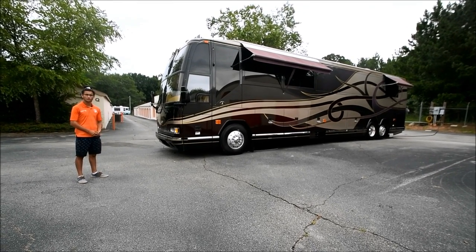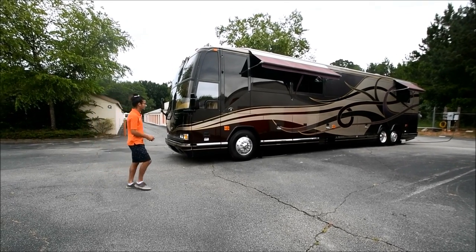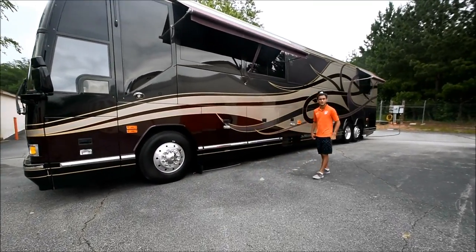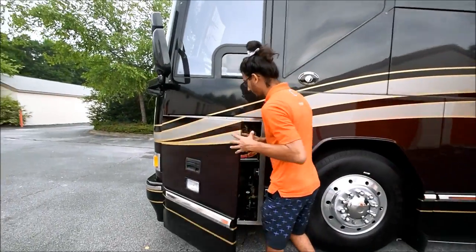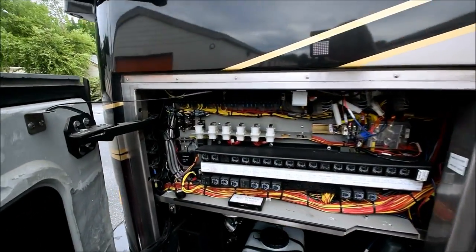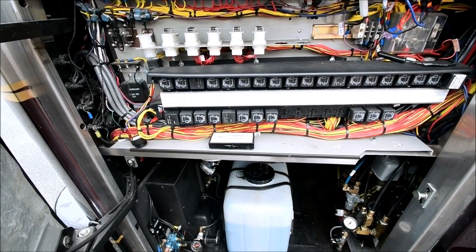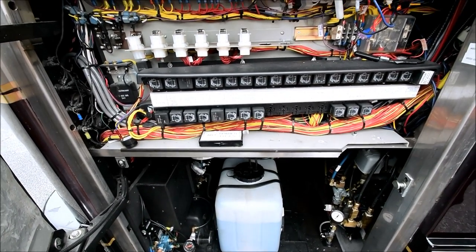This coach sold new for about $1.2 million. We have some friends who work at a Featherlight Vantary Prevost dealership and they took a look at it, went inside, and said they were truly impressed with the condition. I doubt there's any other coach in this kind of condition inside and out. I mean it looks brand new.